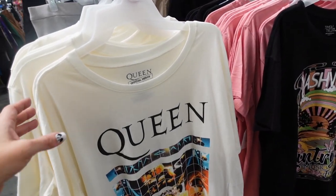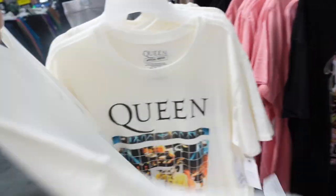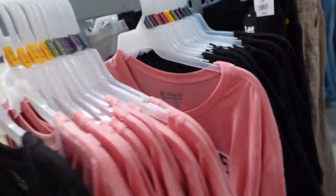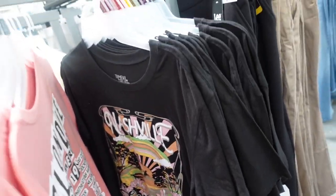The Time and True graphic tees. These are a crew neckline, super soft and stretchy. Queen is new, also the Nashville — we saw it on the last video — and then the black is also the Nashville. They're $9.98.